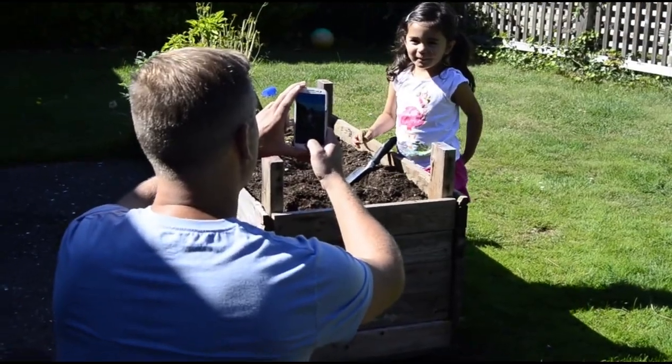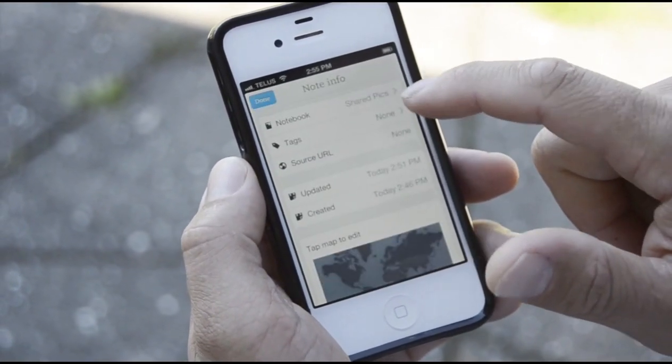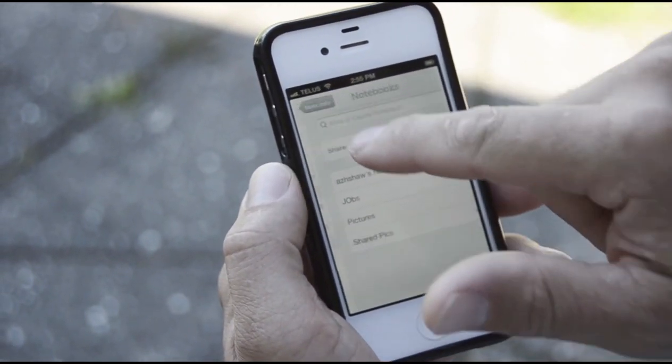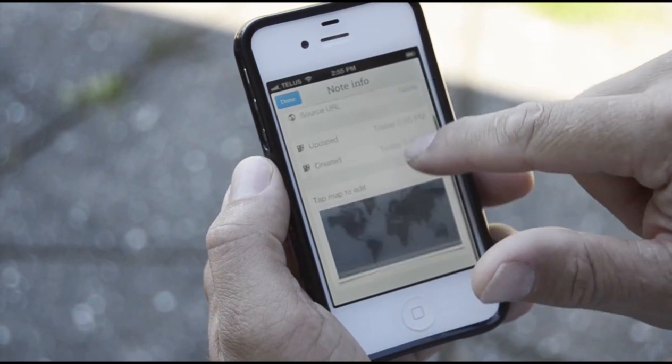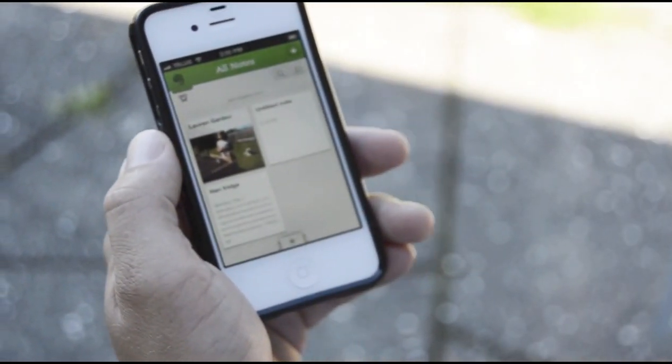Simply take a photo with the Evernote mobile Android or iOS app, or add one from your desktop. When you're done, place it in your Pistachio folder. If you like, you can add location information or even a caption. Once you're done, just tag it as published.